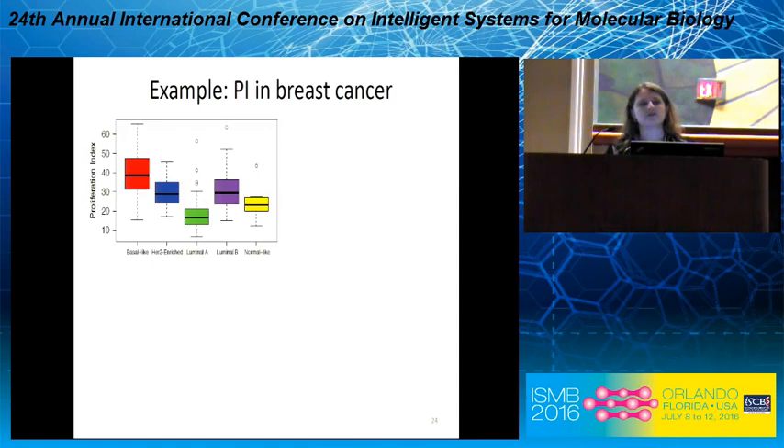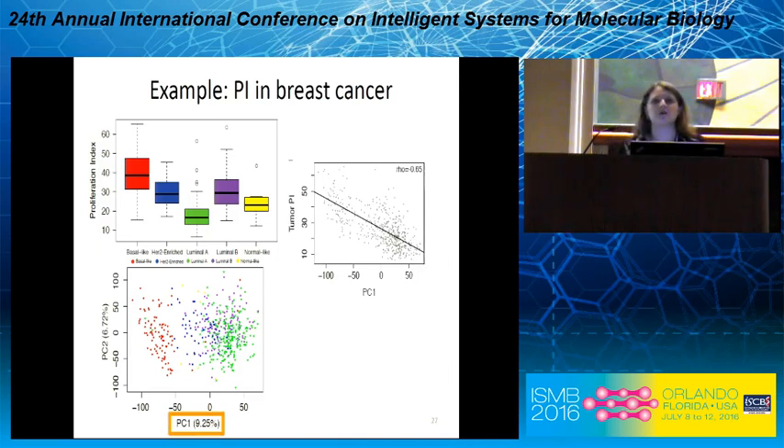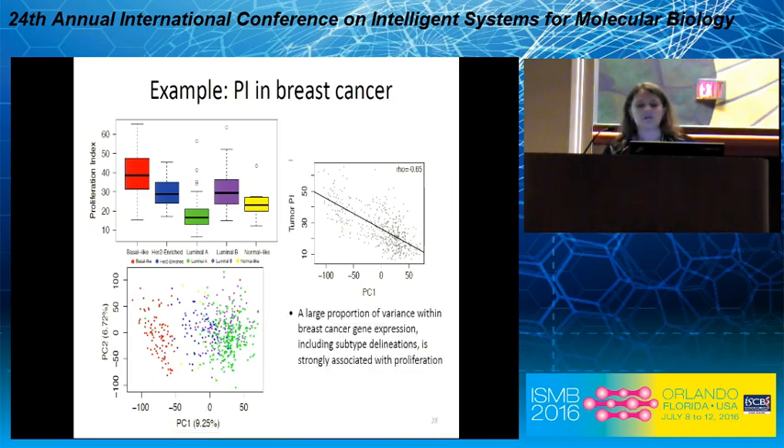Diving deeper into breast cancer, our largest dataset in TCGA: more aggressive subtypes like basal-like in red have higher proliferative index, while less aggressive subtypes like luminal A in green have a lower proliferative index. A PCA plotting PC1 versus PC2 colored by subtypes shows that PC1 does a pretty good job of separating the different subtypes. And looking at the relationship between PC1 and the proliferative index, there's a really strong anti-correlation — a large proportion of the variance in breast cancer gene expression, including subtype delineations, is strongly associated with cell proliferation.